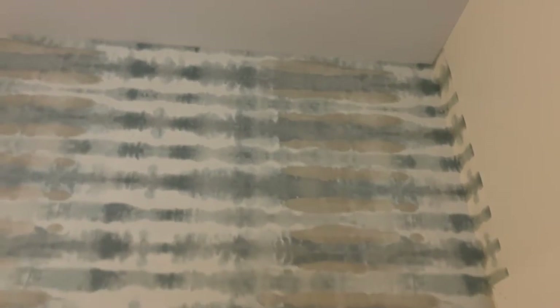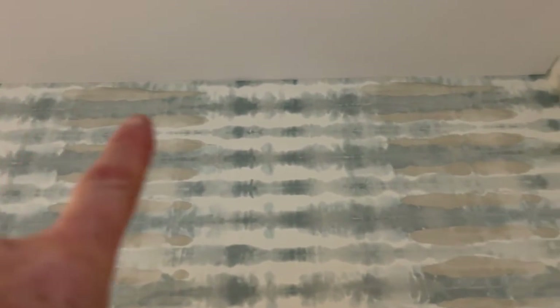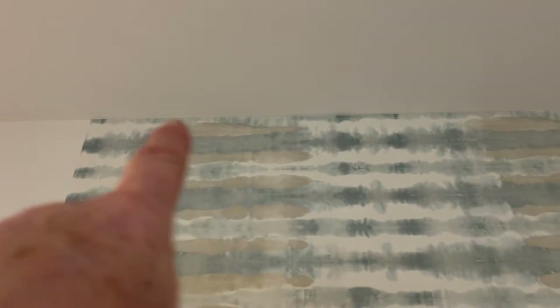A lot of people think that because it's a straight match, they'll get three sheets out of a roll. A typical homeowner statement I get is: 'Spencer, can you hang my wallpaper? It's just one wall, I have two rolls or three rolls — it's a straight match.' Well, let's explain what's actually involved with a straight match measurement. I've hung two sheets at the top.